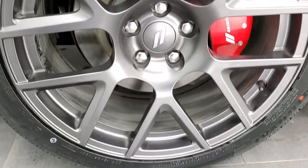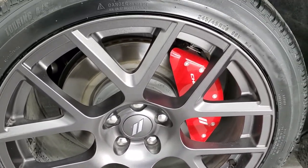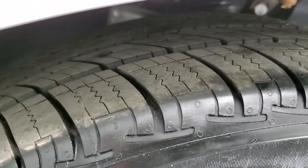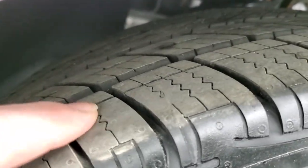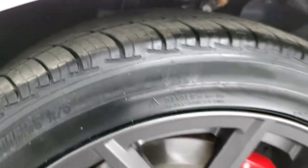This one comes with the 20-inch granite crystal painted alloy rims and it has Uniroyal Tiger Paw tires. These tires are brand new — you can still see the little wear knobs on them and the line right there.